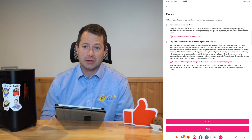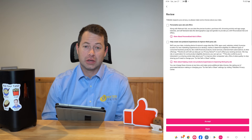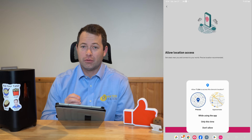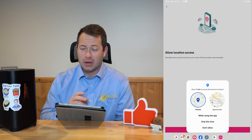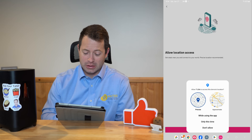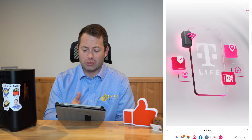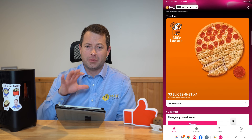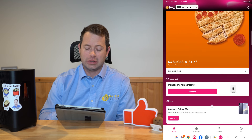When logging in, review the data policies — you do not have to check the tick marks to share data, you can just leave them unchecked and skip through. You will have to give it precise location for the home internet app to help find signal, as well as for some of the T-Mobile Tuesday deals. After that, there's just a brief introduction showing the different apps they're throwing together.